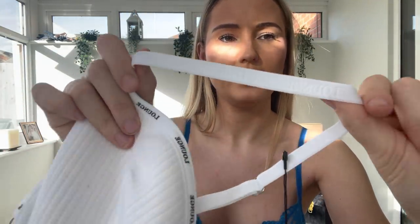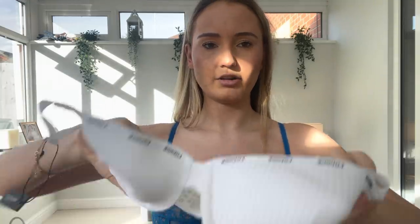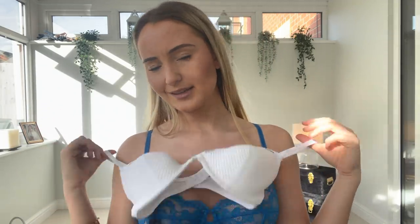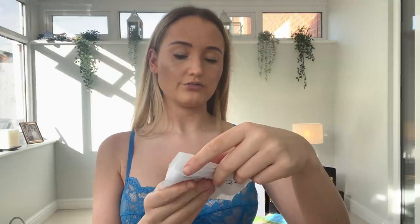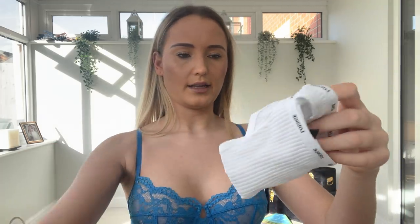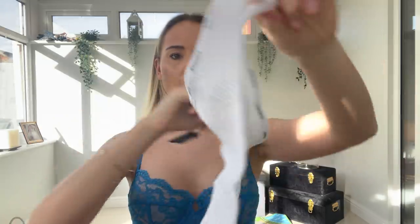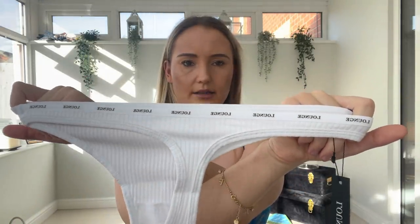The straps say 'Lounge' in white, all hardware is silver again with adjustable straps. Around the bottom of the straps and on the top hem of the bra there's also the Lounge logo, which makes it look really expensive. The matching thong is in the same ribbed material with the logo. Let's try it all on — let me know what you think in the comments!